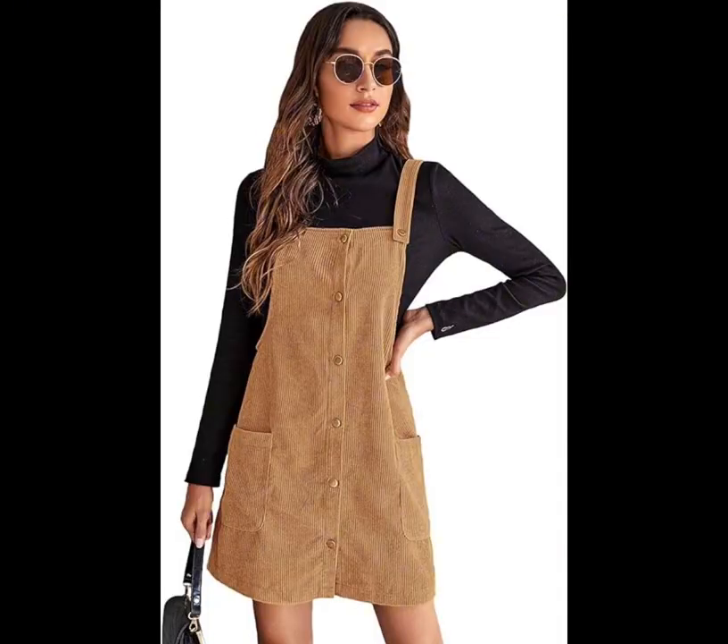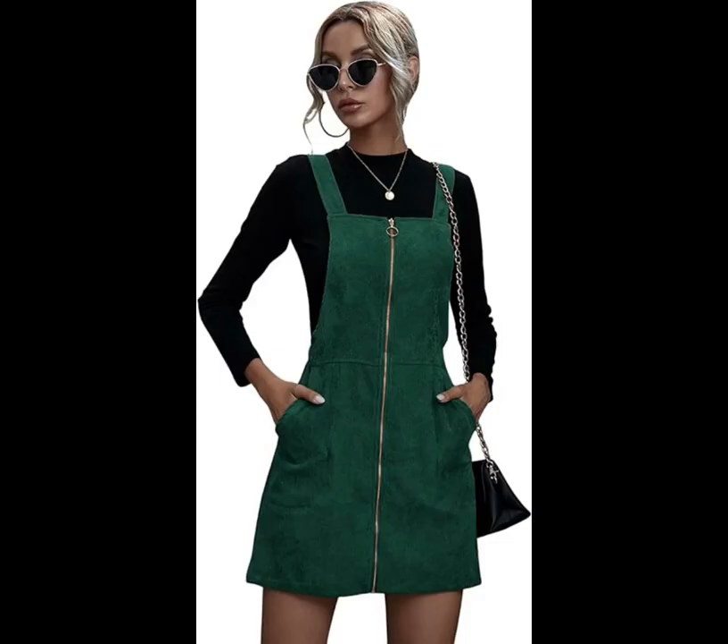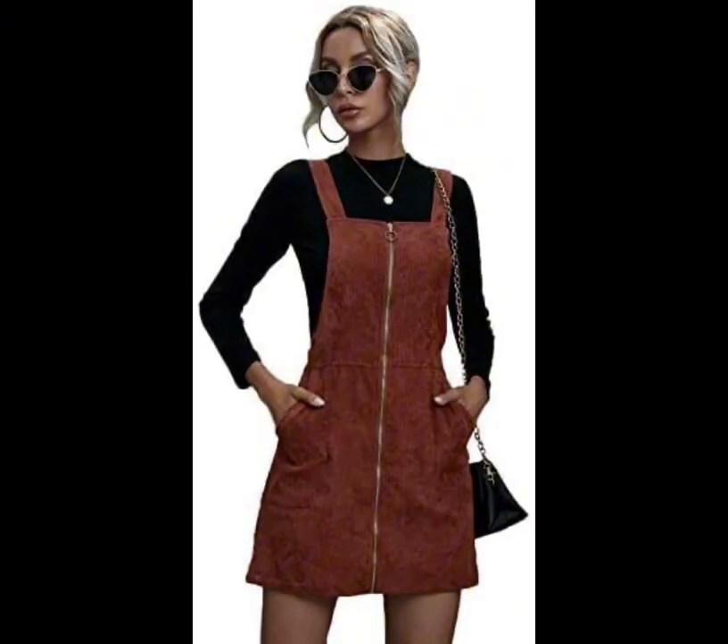Corduroy Button-Down Overalls Dress. A button-front closure and a perfect-for-fall color make this dress an obvious choice. Wear a white turtleneck underneath to add some warmth.